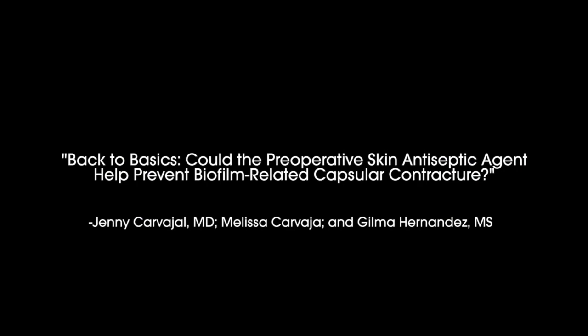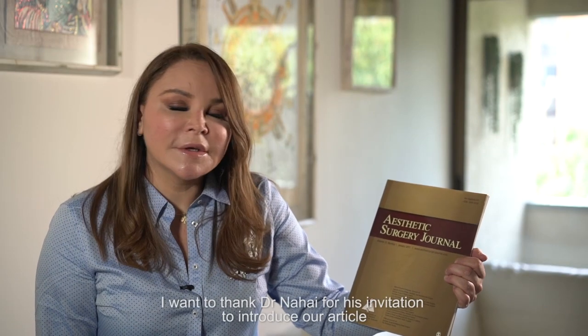I am Jenny Carvajal from Medellín, Colombia, and I want to thank Dr. Nahai for his invitation to introduce our article.